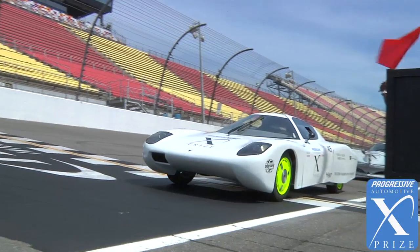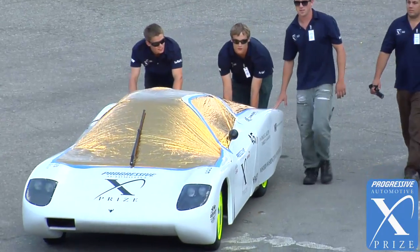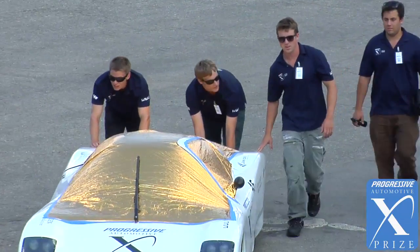My mom claims that my first word was car, so for a long time I've had a dream of building cars. When I entered as a student in the Vehicle Research Institute in about 1994, the Institute was already building cars and in fact has been doing so with advanced vehicles since 1972.